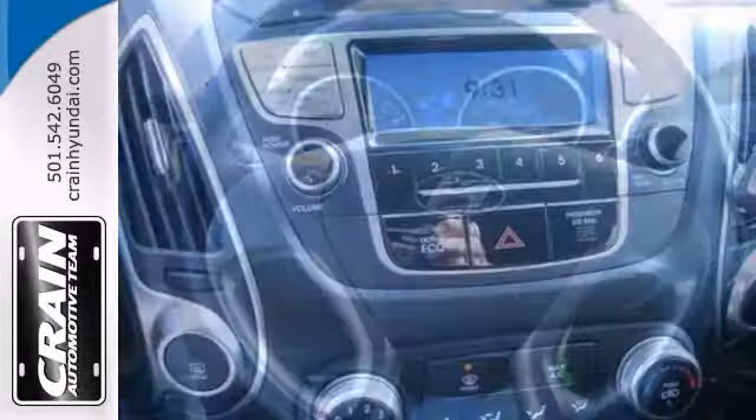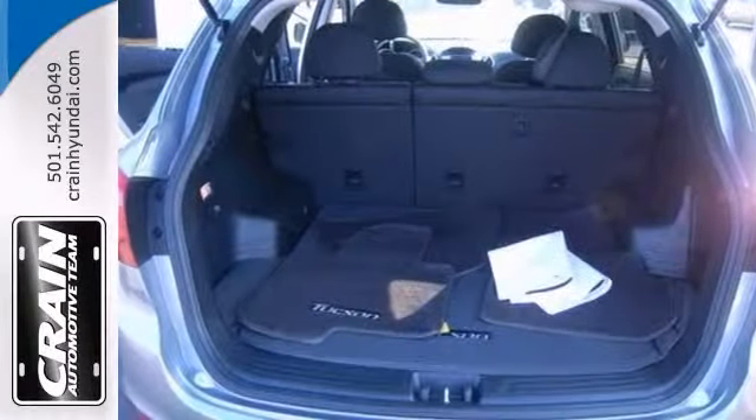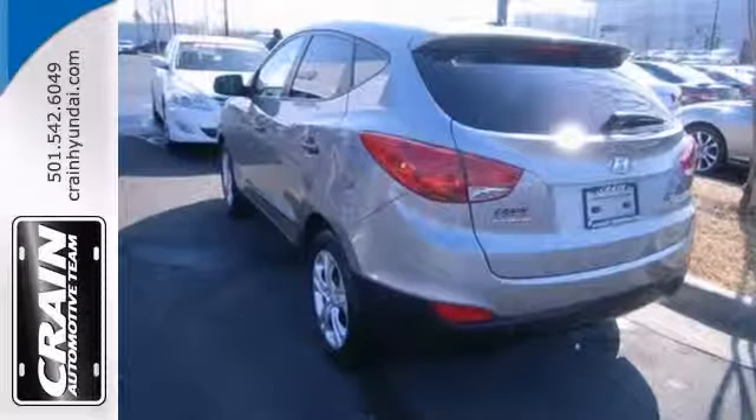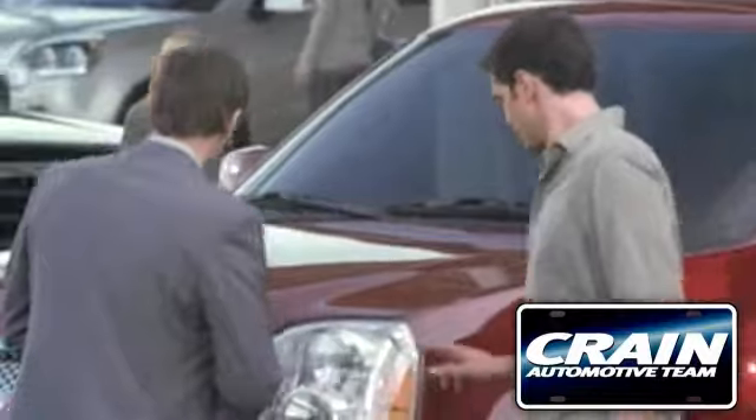In addition to unbelievable options, this vehicle comes equipped with a factory warranty. Don't miss it. We'd love to have you come in and take this one for a test drive. Visit us anytime at craneteam.com.